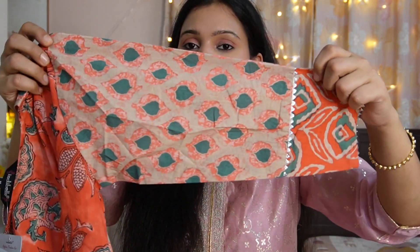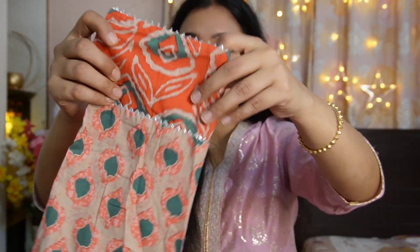The fabric is 100% pure cotton. You get 3/4 sleeves and it has a gota border. The material is 100% pure cotton with no lining. You can also wear this for daily wear.